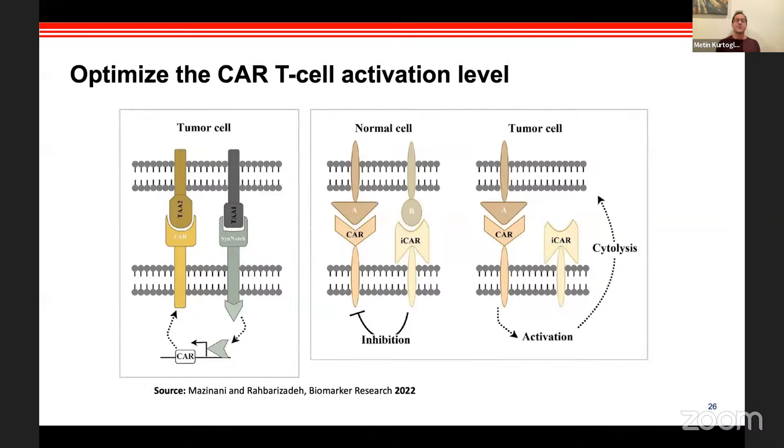The latest and most sophisticated engineering approach involves synthetic checkpoints: engineering both an activating CAR and an inhibitory CAR on the same T-cell. If the CAR T-cell accidentally encounters a normal cell, it recognizes a normal protein and stops — it doesn't kill. Only when it finds a cancer cell does it activate. These protein-engineering approaches, which function like computer if-else logic gates, should become standard-of-care technologies perhaps in the next few years.